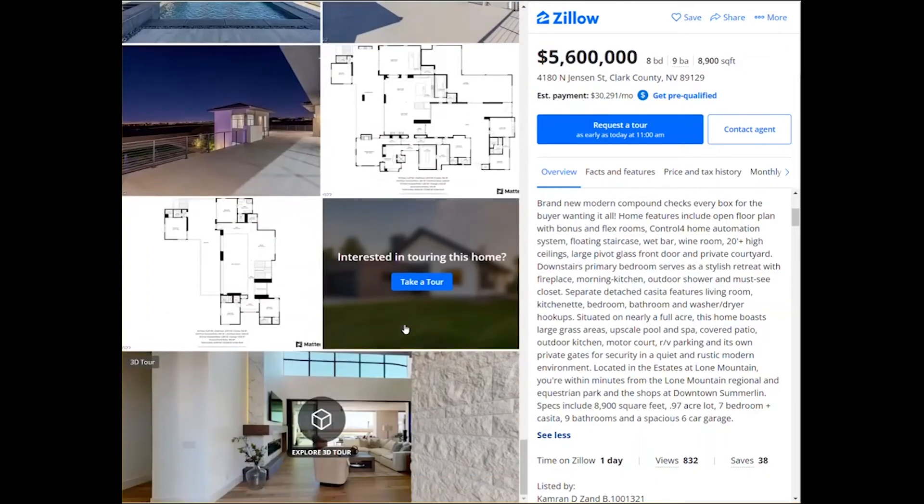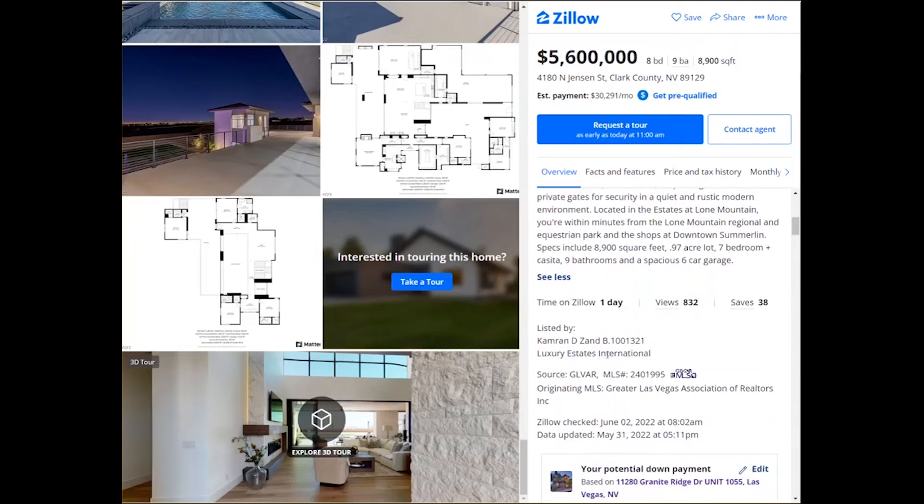If you would love to take a tour of this home, please click below and text or call me, or leave your information and direct message me. I would love to show you this home. It's never been lived in — it's been on Zillow just one day and already has eight hundred and thirty-two views. We thank Karanzan for listing it with Luxury Estates International.